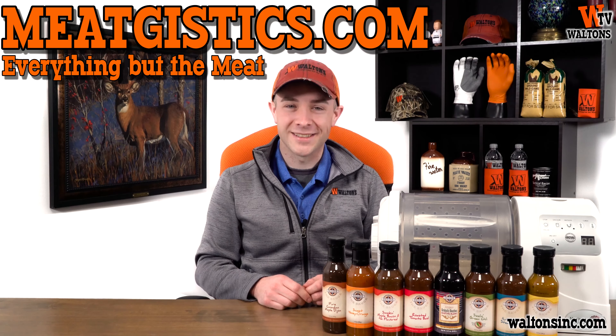Thanks for watching. I'm Austin with Waltons TV. I'll see you guys next time. Subscribe to Waltons TV to watch more YouTube videos or shop at WaltonsInc.com to find everything but the meat. You can also watch more videos from Waltons TV by clicking here or clicking here.